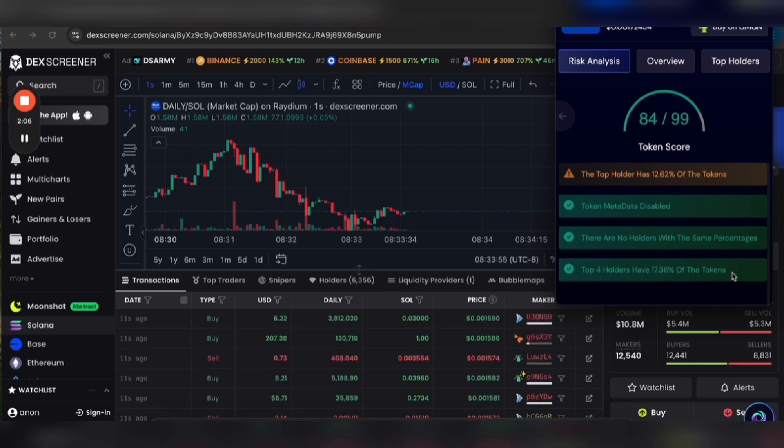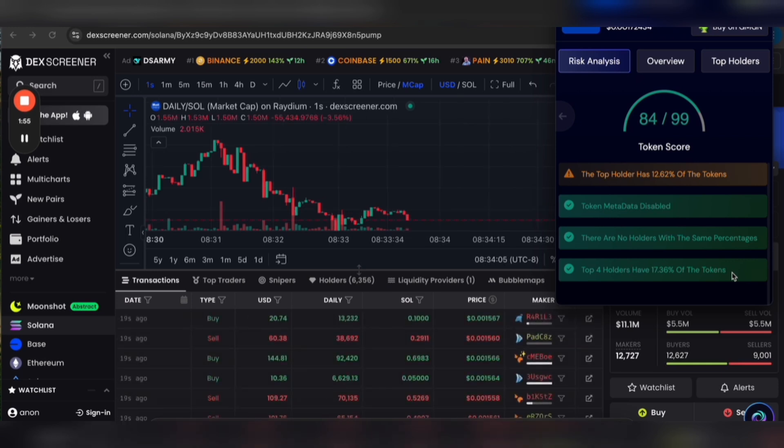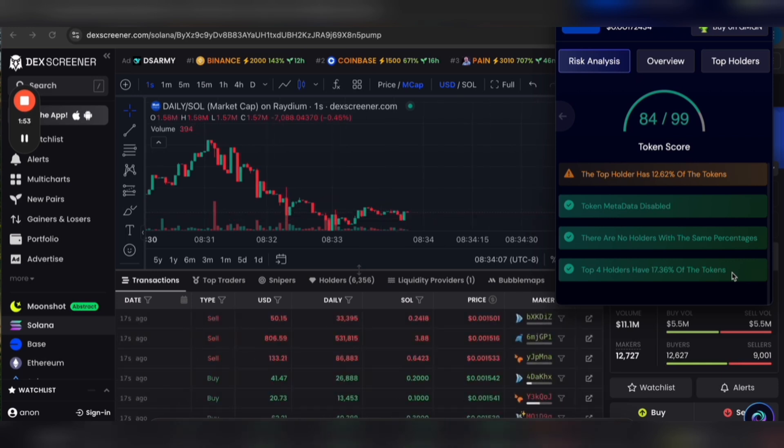I recommend you check this tool out. Have it in your arsenal. It'll help you a lot, especially in terms of quickly making decisions. This is a quick way to see if you should just move on and find another token or potentially buy this one.